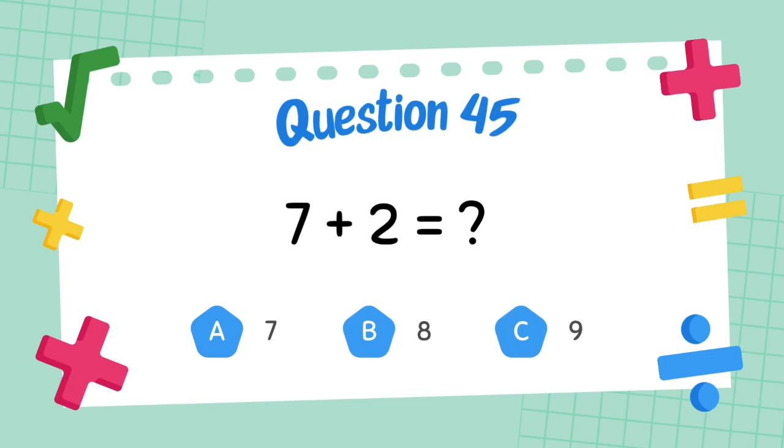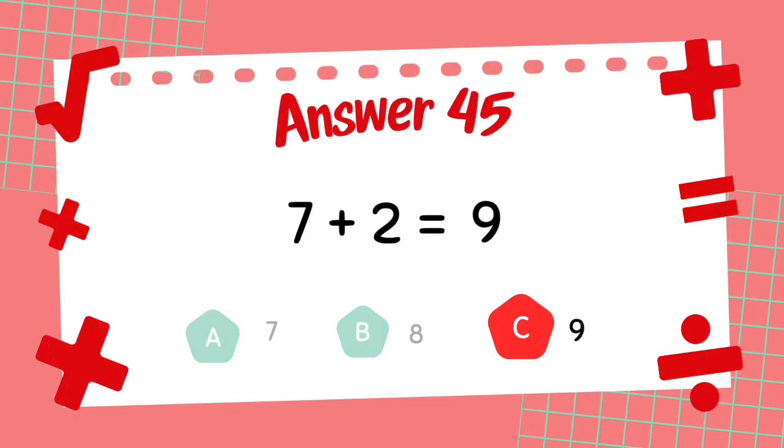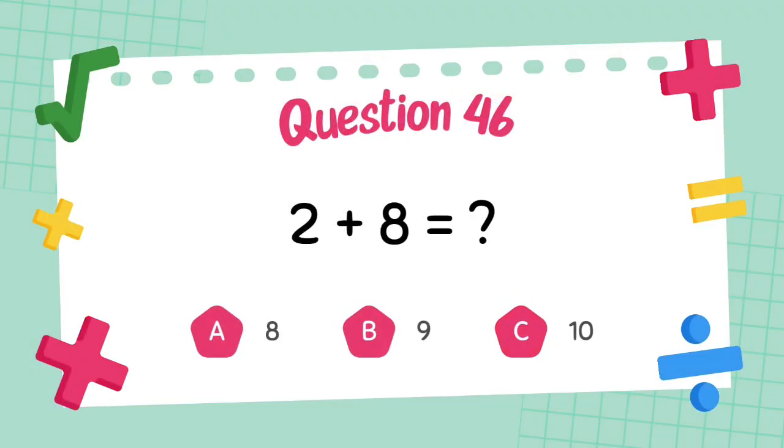What is 7 plus 2? The answer is 2. What is 2 plus 8?